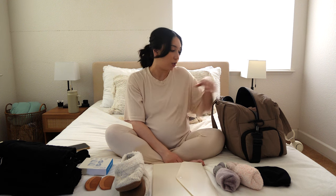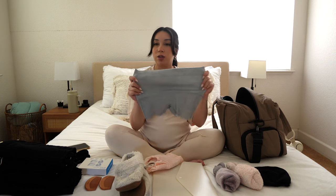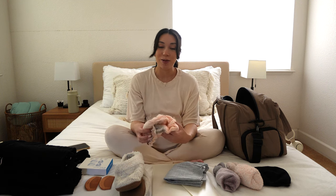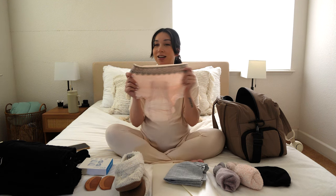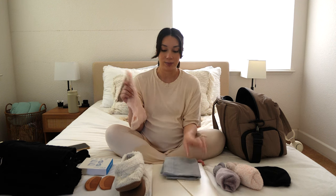For postpartum underwear I have two options: the Frida Mom boy-short disposable underwear, though they seem a little thin, and also a pair of Always Discreet adult diapers. If my flow is heavier I'll use the adult diaper, and if not I'll use the disposable boy shorts.